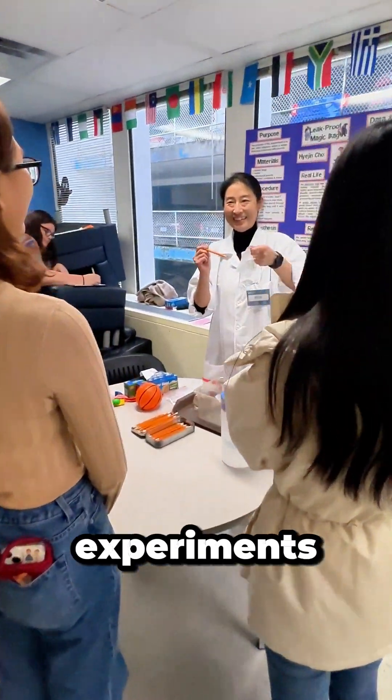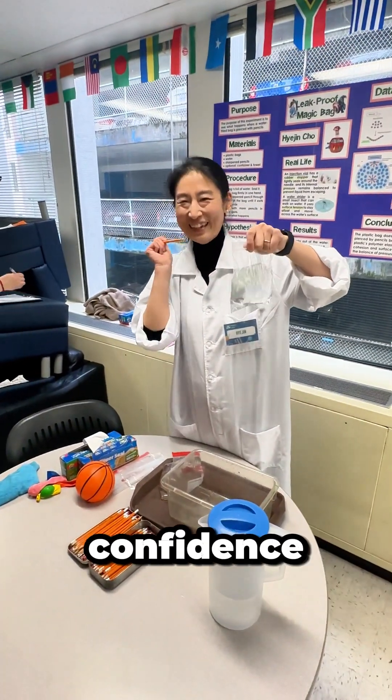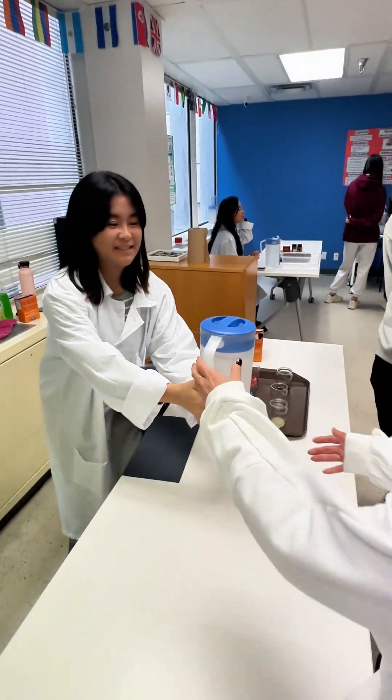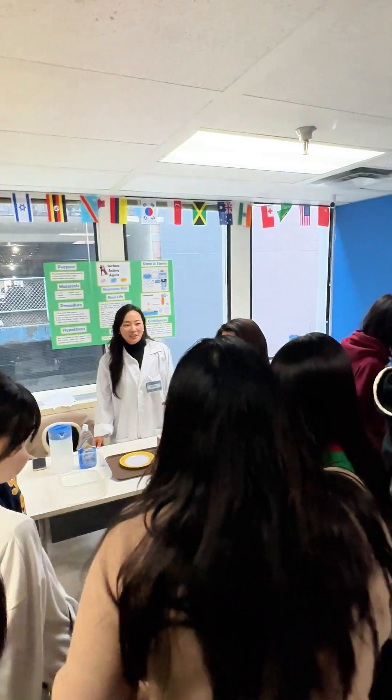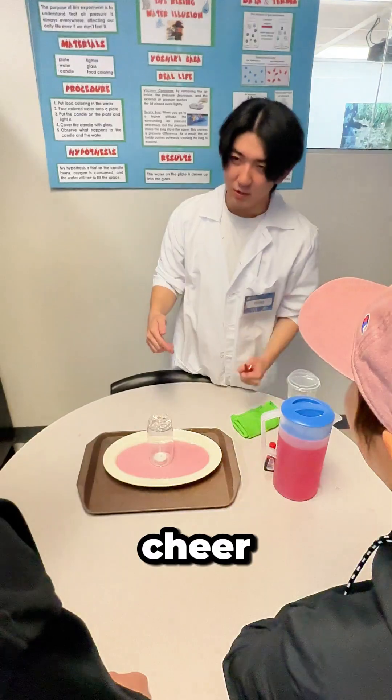They explained experiments, used visuals, and built confidence presenting to an audience. It was a great day of learning, sharing, and connecting. SSLC students also came by to cheer them all.